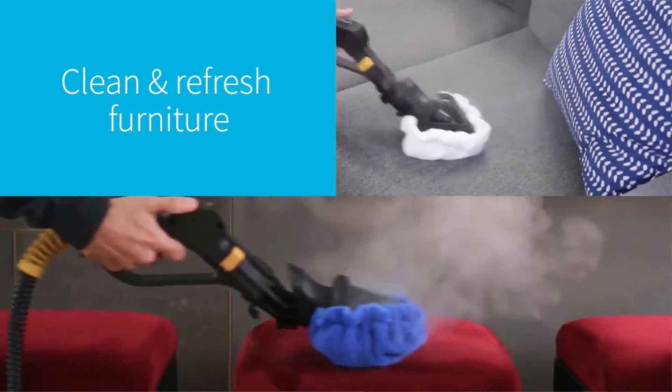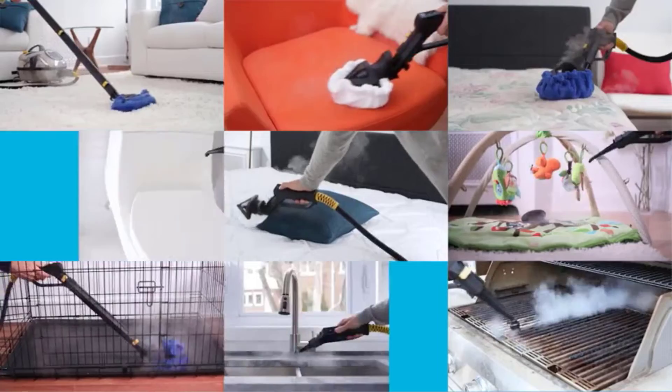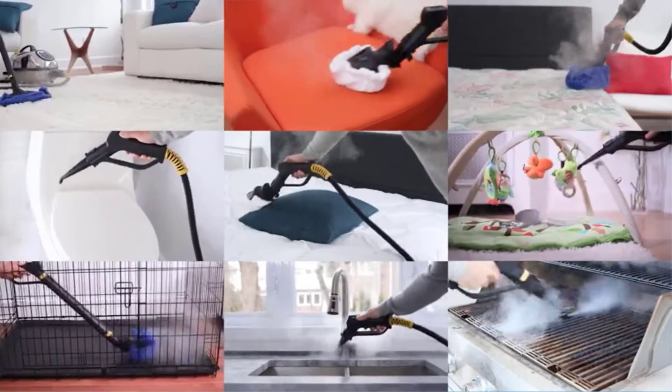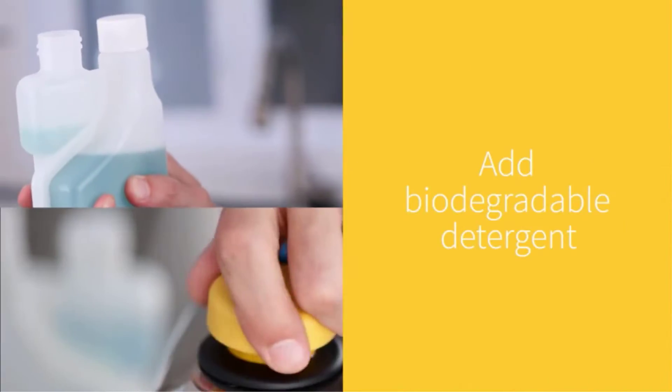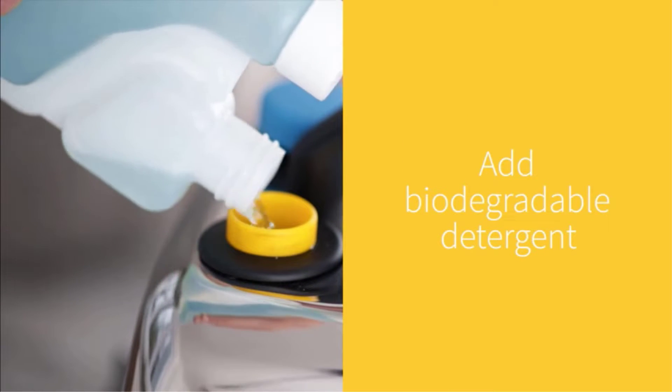A convenient digital gauge display shows the temperature, pressure, and upkeep record. It also has a convenient carry handle and wheels so you can easily transport it from room to room. There's even a dry steam function which is ideal for upholstery.